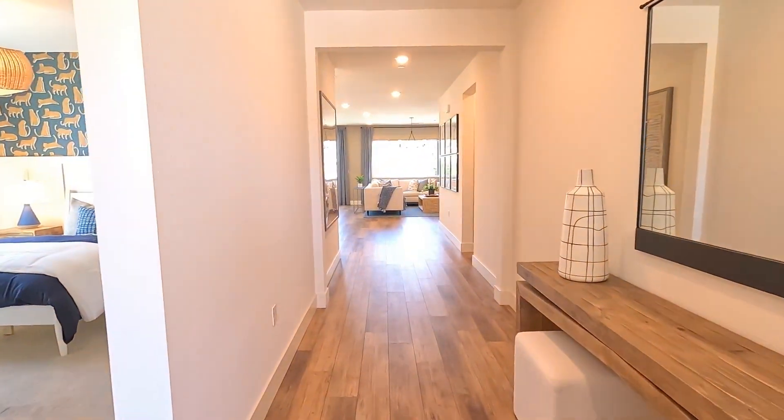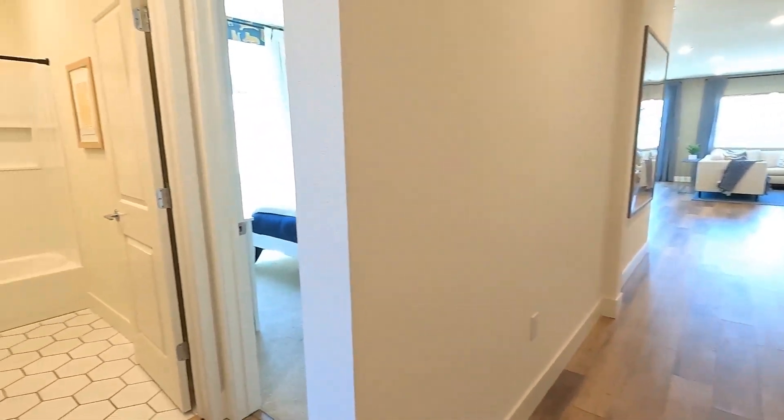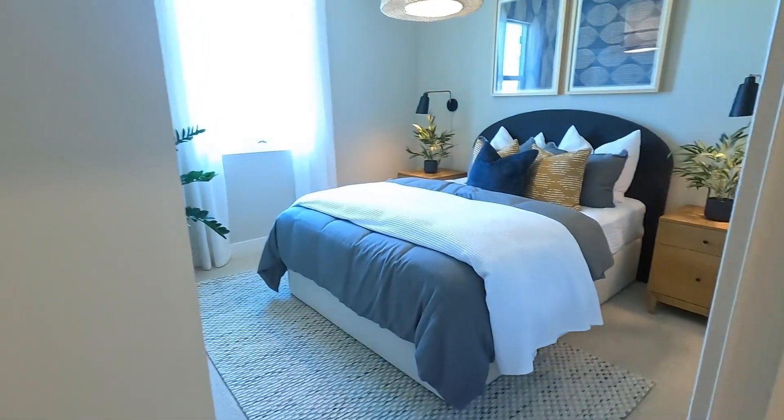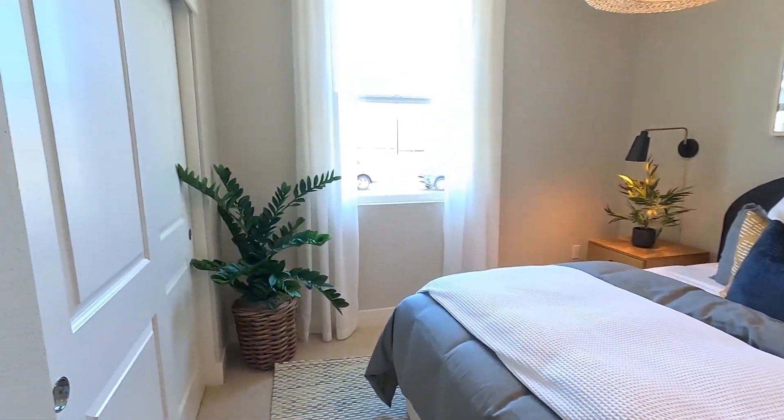This house is currently going for around $735,000 and it has three bedrooms, two bath, and two car garage. It looks like we have tile flooring and luxury vinyl throughout the house. They did a lot of upgrades to this house just to make it look really nice.